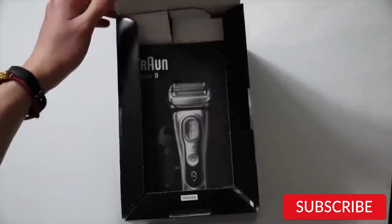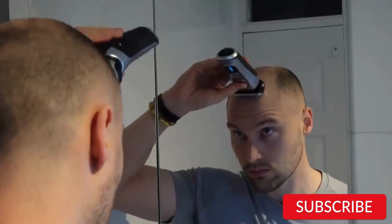The Braun Series 9 9390cc electric razor is an excellent choice for men who are looking for a high-quality and versatile grooming tool. While it is more expensive than some other electric razors on the market, its superior performance and durability make it well worth the investment.